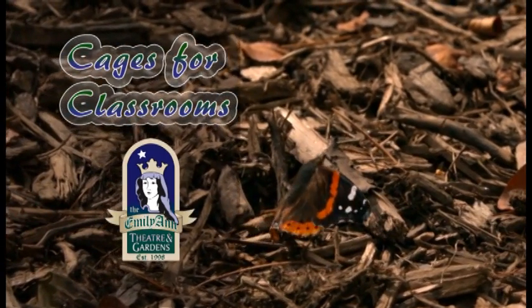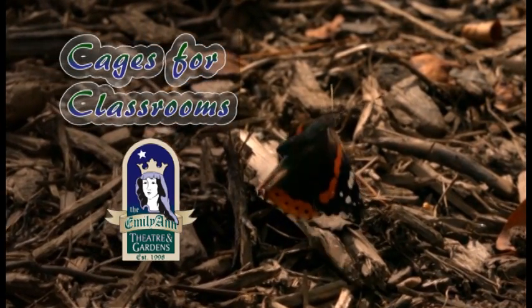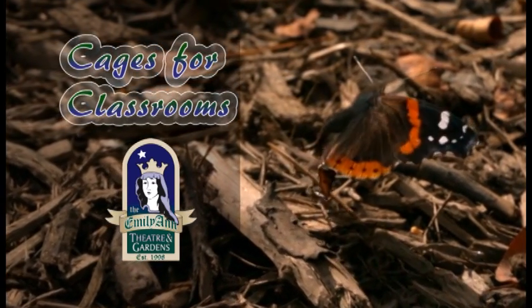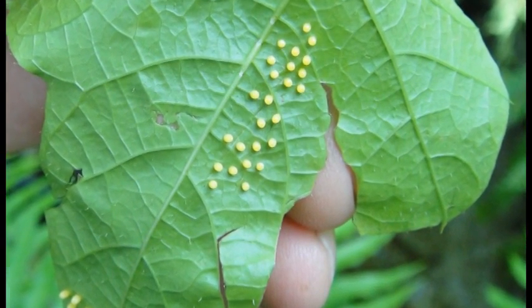Welcome to the Emily Ann Theatre and Gardens Cages for Classroom project. Thousands of butterflies are raised each year by schools, nursing homes, and businesses to be released during the annual Butterfly Festival at the Emily Ann.